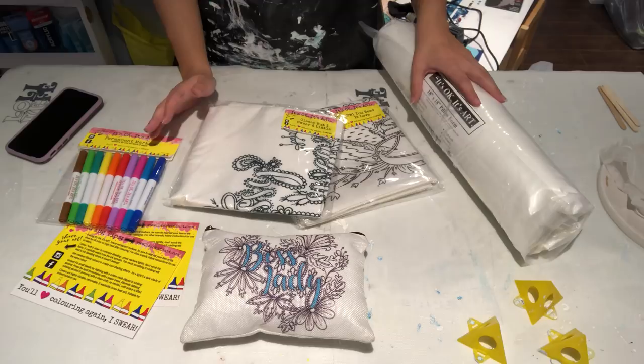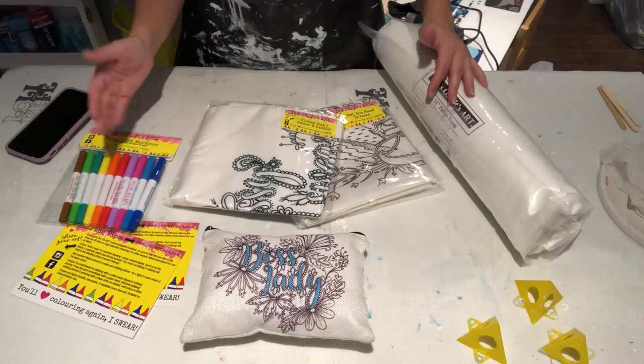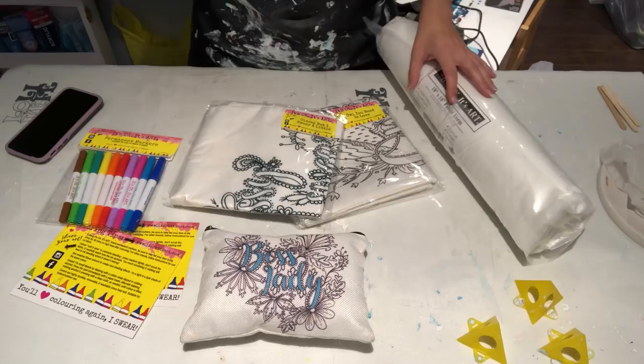Speaking of the show, literally across from me in the booth was this awesome lady named Emily. She sells pillows — and the fun thing about these pillows is you color on them. She was busy the entire weekend; I don't think there was a single minute she was twiddling her thumbs. I'll show you guys what she has to offer.